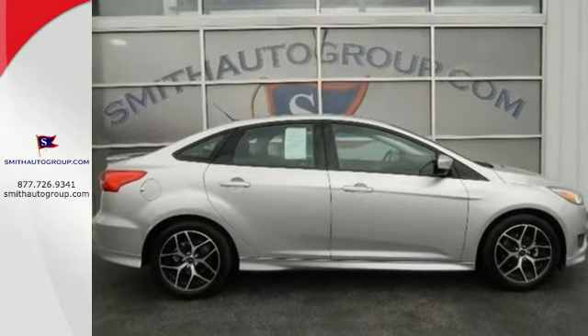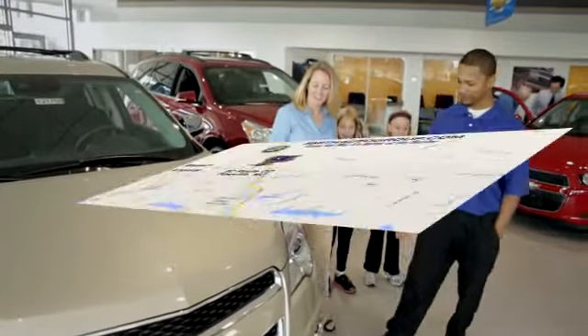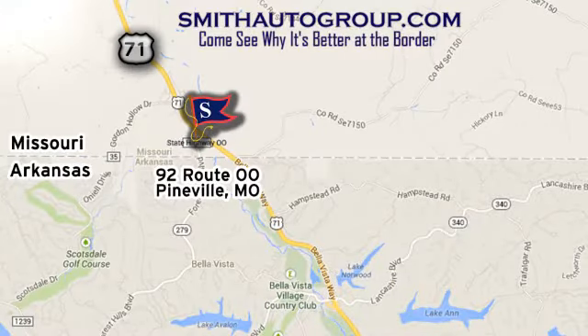Come see this Focus in person. Come see why it's better at the border. We are conveniently located at 92 Route 00 in Pineville, Missouri, online at smithautogroup.com.